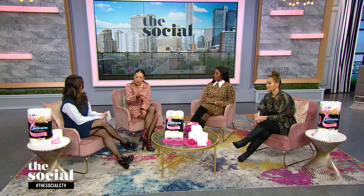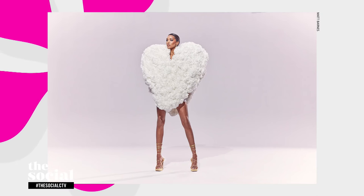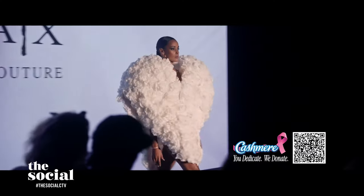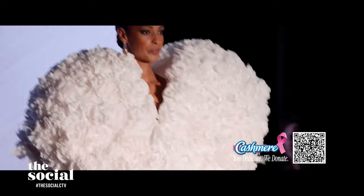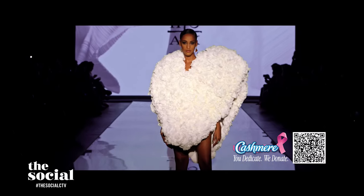I chose one from Hoax Couture — the designers' names are Jim Searle and Chris Tyrell. Now, if you're a Rihanna fan, you remember a few years ago she wore a heart-shaped YSL red coat. As soon as I saw this look, I thought it was inspired by that, and I love it. It is sexy, it is high fashion, and who doesn't want to wear a heart? Immediately eye-catching, something so unique. And I still can't believe it's made out of bathroom tissue.